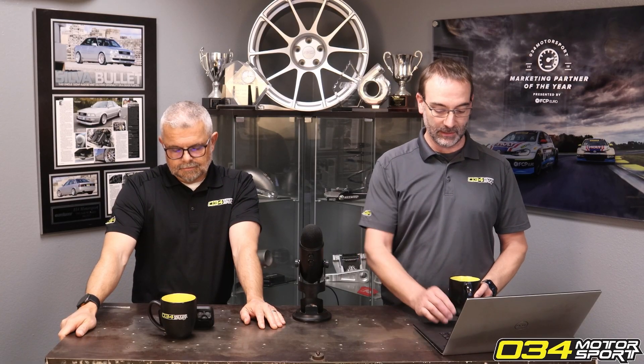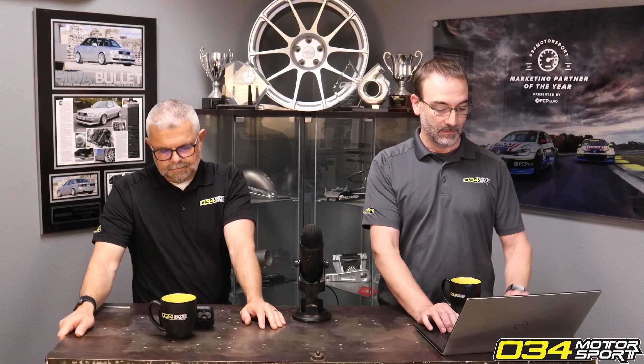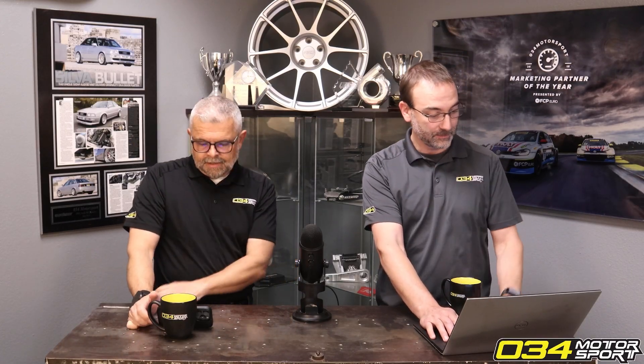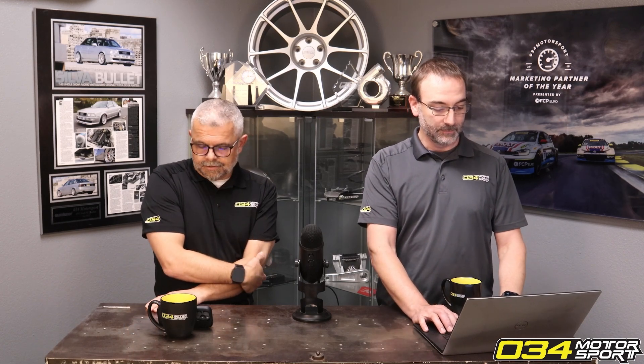Oil temp is going to be much higher, generally on very high load situations. Similarly, transmission temperatures can certainly be harder than that, but in general stuff over 300°F sustained is on the hot side. A lot of the conventional wisdom about oil temps doesn't hold up anymore with synthetic oils that have much higher smoke points and operating temps.